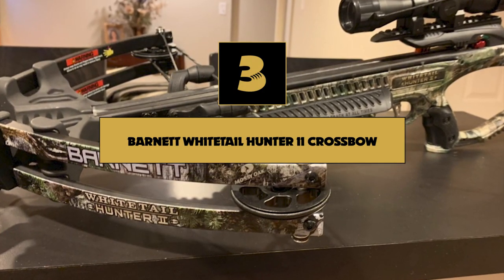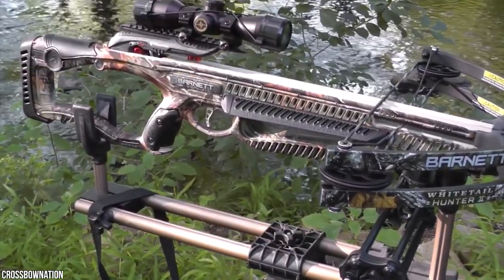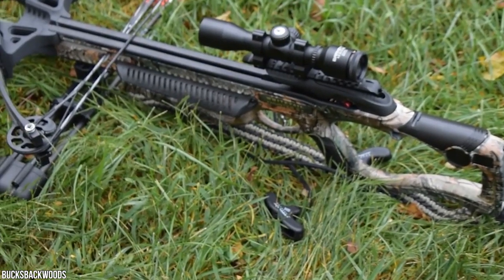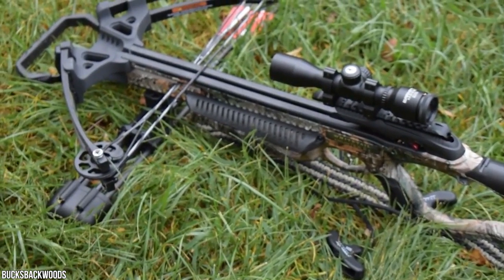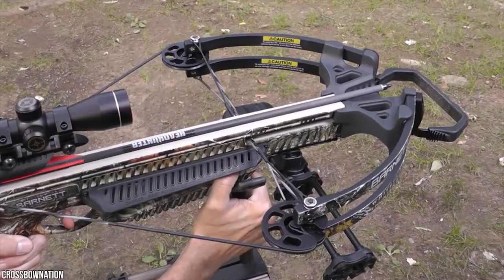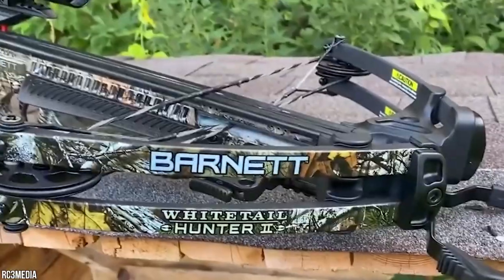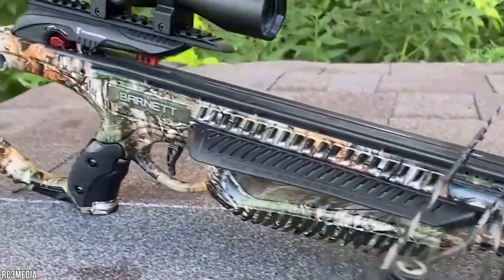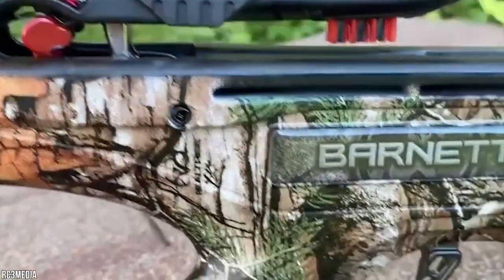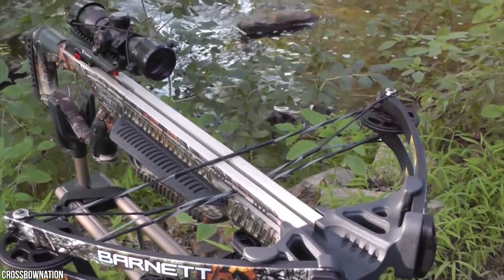Number 3: Barnett Whitetail Hunter 2 Crossbow. Another great choice in our best tactical crossbows list is the Barnett Whitetail Hunter 2. This is one of the world's most well-known brands, manufacturing modern crossbows with high-quality technology that shoot quickly and accurately. The crossbow features frictionless release technology, creating a free-floating paddle between the sear and the trigger, with an improved, softer trigger pull.